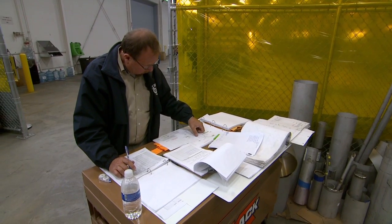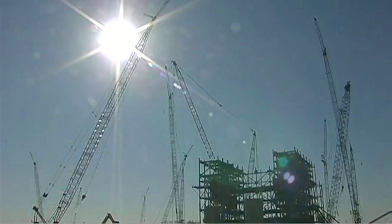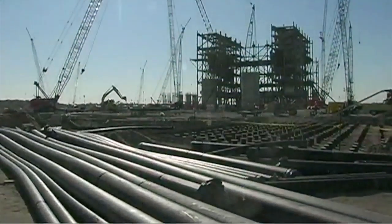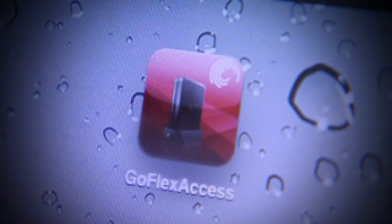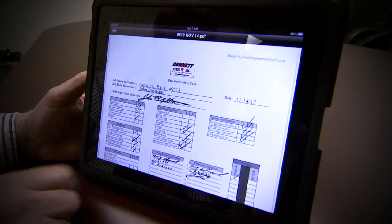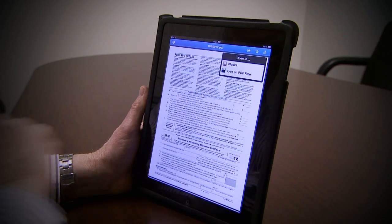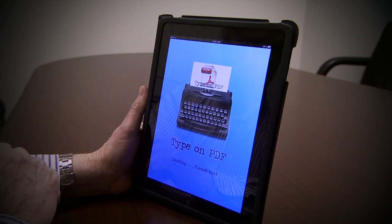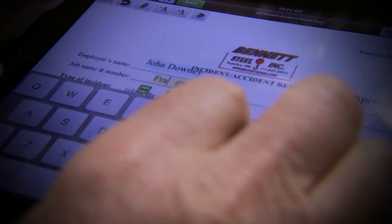Bennett's project managers and other supervisors used to spend hours driving back and forth between the office and the job site, whenever a blueprint or other document had to be updated to reflect the realities on a job. Now they all have iPads equipped with a GoFlex app to access the company hard drive. They can sign a new safety document or update a worker's W-4 using a free Dropbox app, and even sign forms using Type on PDF before sending them back to the company's hard drive files.